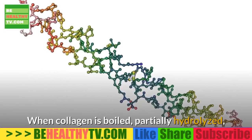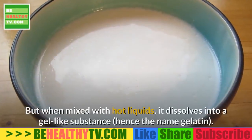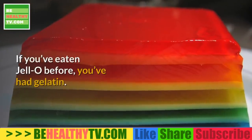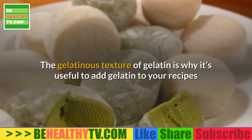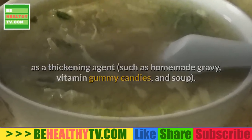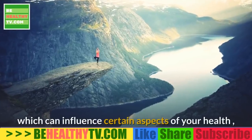When collagen is boiled, partially hydrolyzed, and dried to form gelatin, it turns into a brittle dry powder. When mixed with hot liquids, it dissolves into a gel-like substance — hence the name gelatin. If you've eaten Jello, you've had gelatin. This gelatinous texture makes gelatin useful as a thickening agent in recipes such as homemade gravy, vitamin gummy candies, and soup.